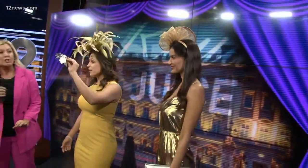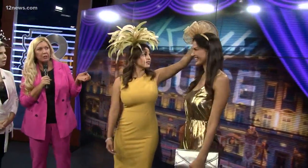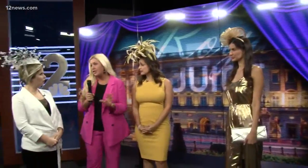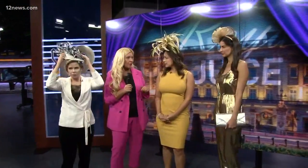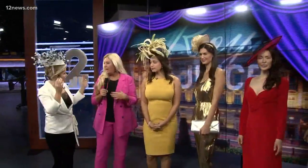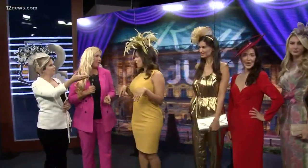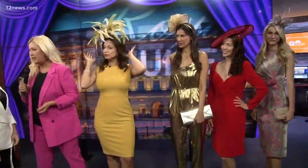Where did you find these fascinators? So these fascinators you can find them at a store in Old Town Scottsdale called AZ Tex Hat. But just so you know, you don't have to spend a lot of money. You can get them at Ross or Marshalls. Can you make your own like at Michael's? Oh yes, actually I can make one for you. I'm very crafty — I always say I never leave home without my glue gun.